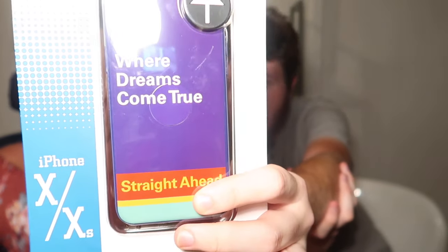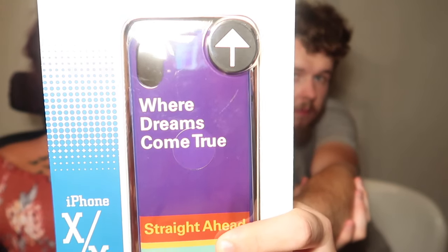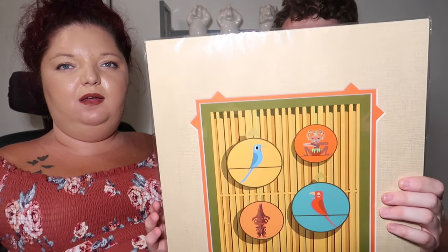I got this from the Pop Century 'Everything Pop' store — it's a phone case. If you've never driven around Disney, these are what the directional signs look like, and it says 'Where dreams come true, straight ahead' with a little arrow — identical to the actual signs. This is matching the piece of art we got in the other haul, which I got at the Co-op. It's the Tiki Room by Michael Murphy, $40 before the discount. Two different art designers, but the color palette is the same so they'll look fine together.